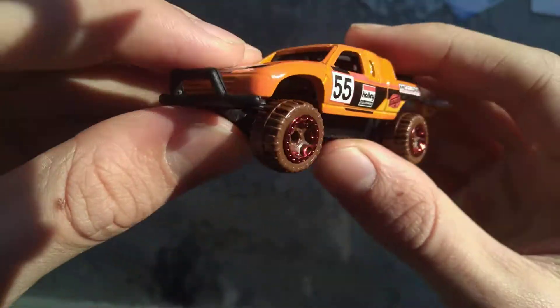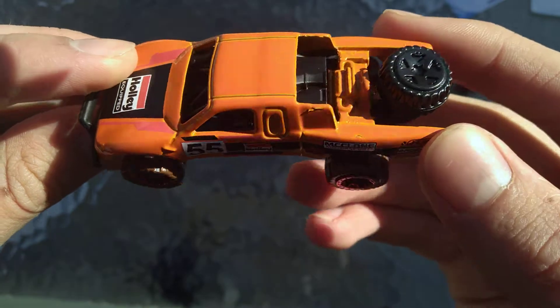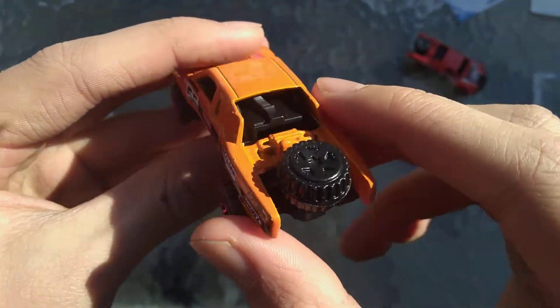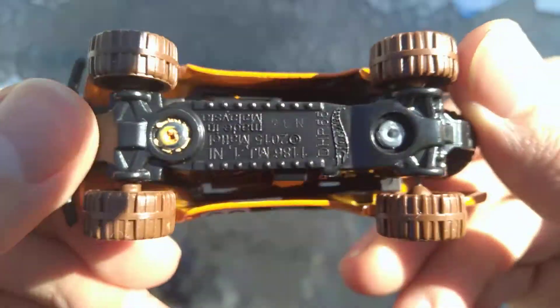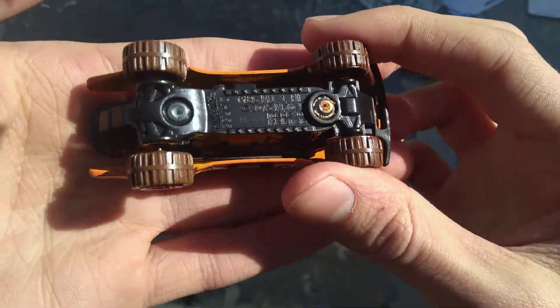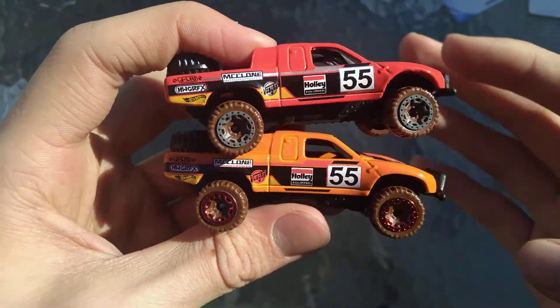It's a very nice Toyota off-road truck. Nice decal, number 55. Spare tire in the back — it's a customized Toyota Baja truck. I want to see the interior and the base, which is plastic. And here are the two trucks on top of each other — which one do you like more?